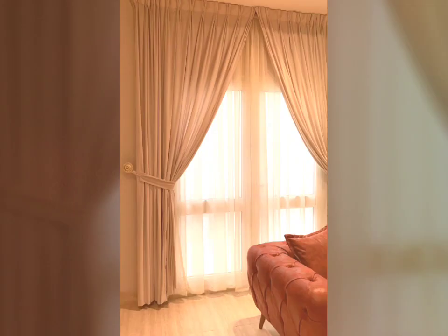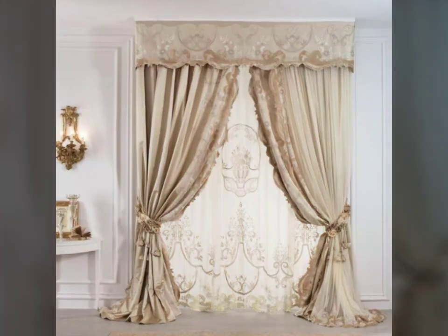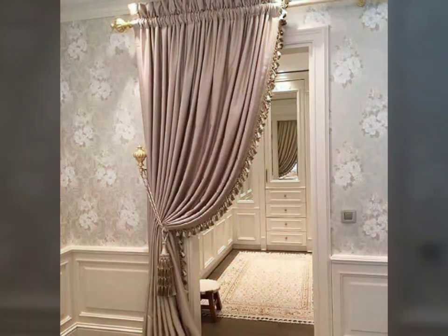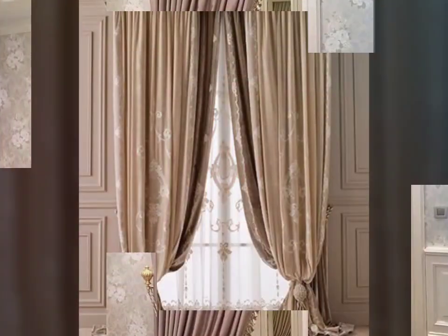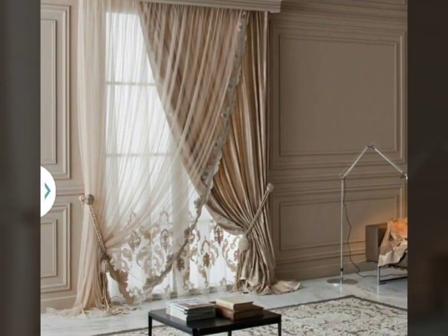Frilly curtains, with their intricate and ornamental design, bring a touch of whimsy and elegance to any space. Delicate ruffles cascade down the fabric, adding depth and texture to windows and doorways. As curtains are like visual poetry, frilly curtains certainly remain a charm.